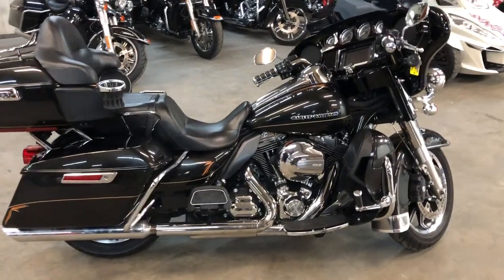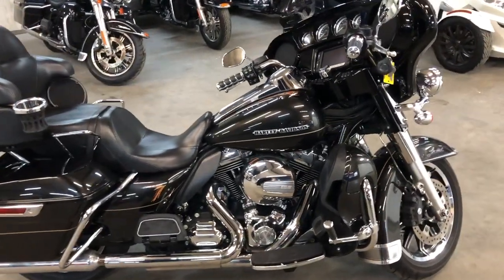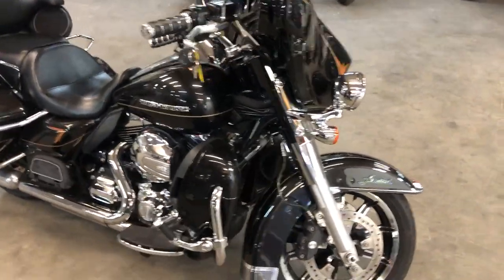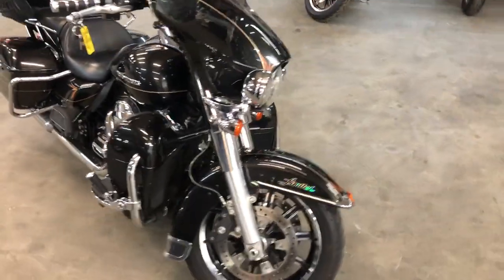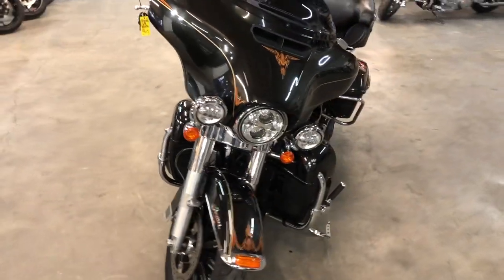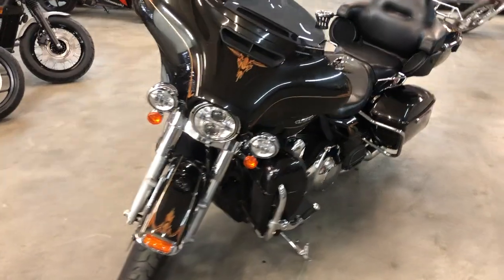Hey guys, ProveOfPowerSports.com here. Doing some videos on some more Harleys we just got in — we are stacking them deep here. It's a 2016 Ultra Limited for sale. Comes in that hard-to-find color black quartz, sharp white custom pinstripe, and only 21,916 miles.